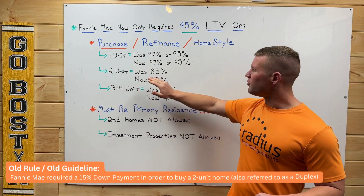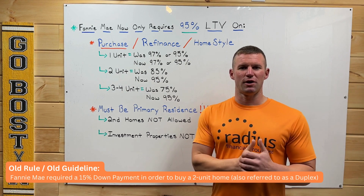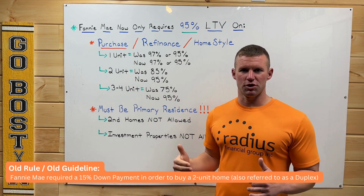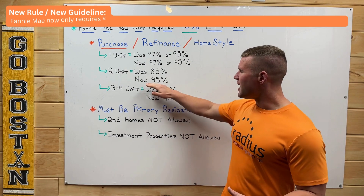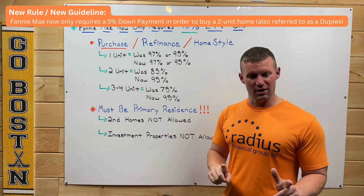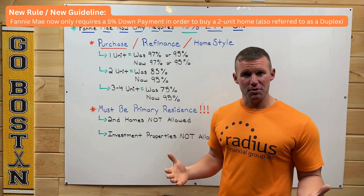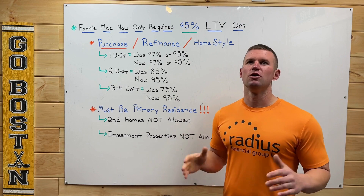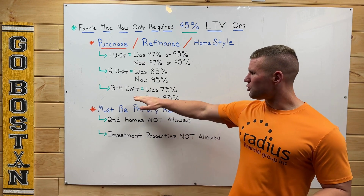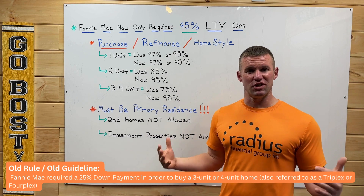However, here are the big changes. If you're buying or refinancing a two-unit property, the loan-to-value was previously 85%, meaning you had to come up with a 15% down payment. Now they've increased that loan-to-value to 95%, which means you only have to come up with 5% down instead of 15%. Huge news.